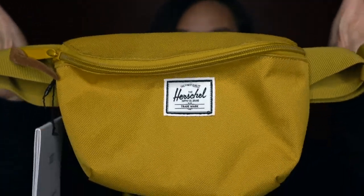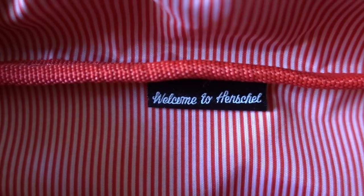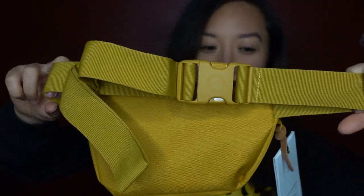Moving on to the next item — this is the 14 hip pack in the color Arrowwood. It has Herschel's striped lining inside and an adjustable strap. To be honest, the only reason I picked this specific color was because it was on sale for $9.99. You guys already know how I love sales. I checked the website again today and this color actually went back up to its original price, which is $32.